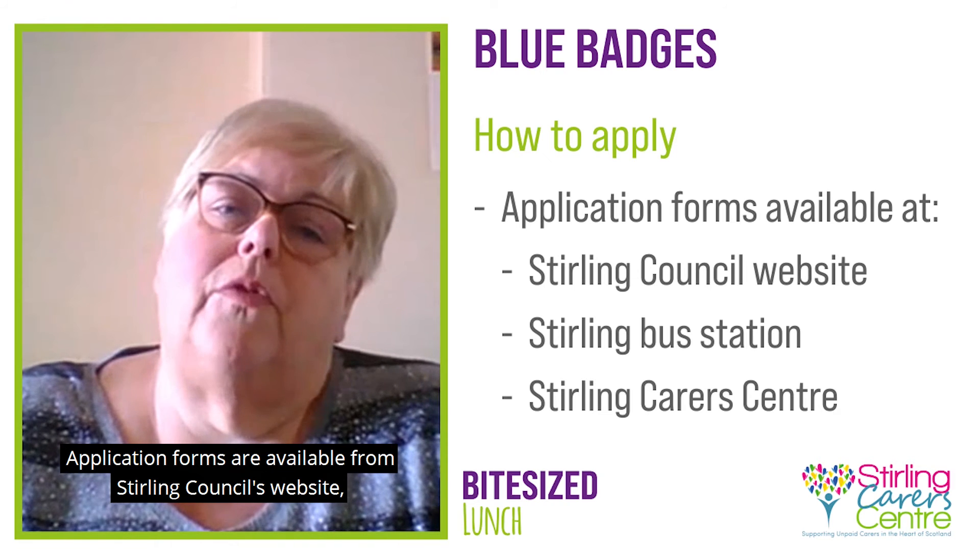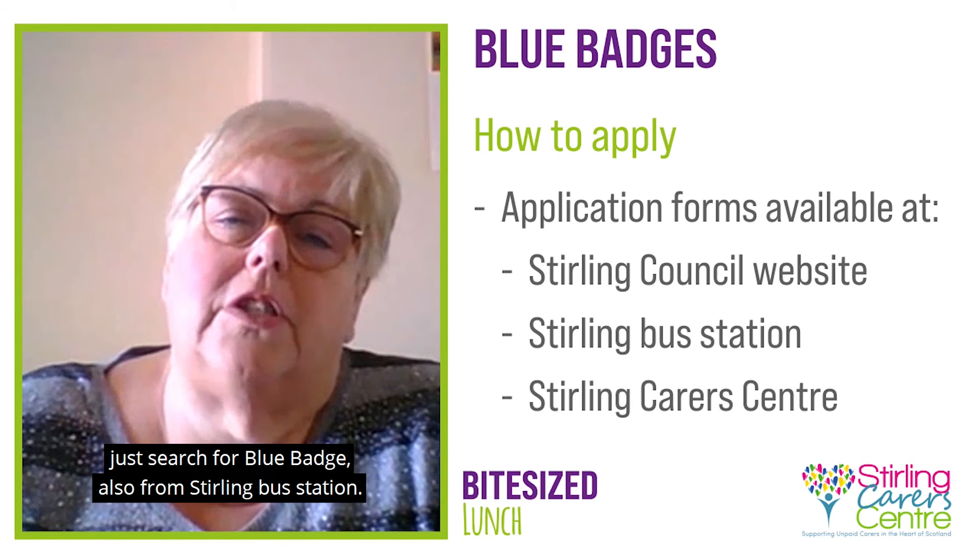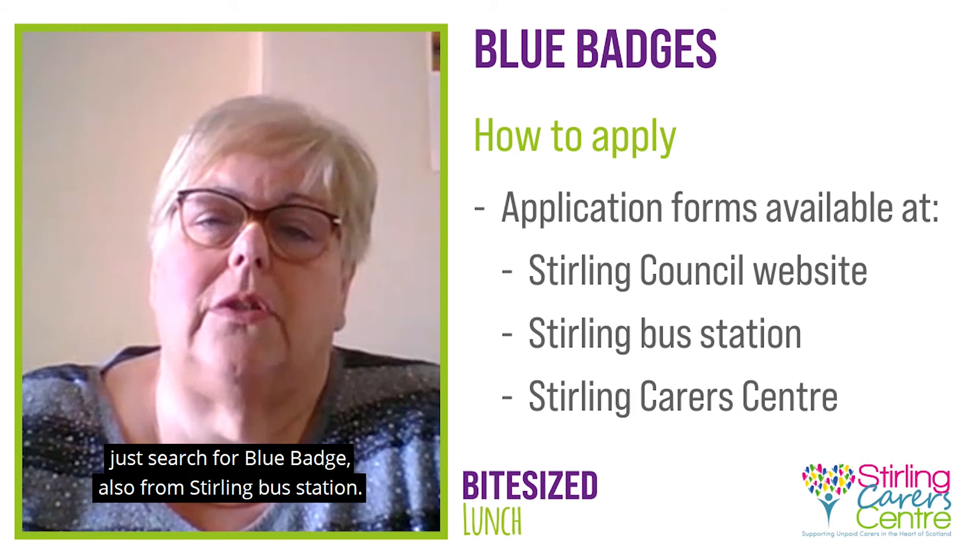Application forms are available from Stirling Council's website — just search for blue badge — and also from Stirling Bus Station.